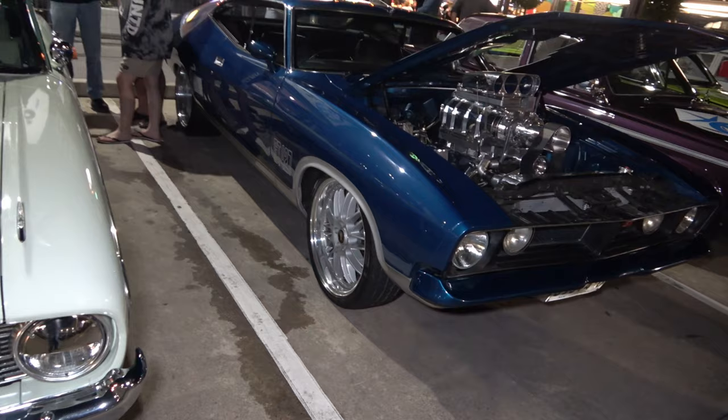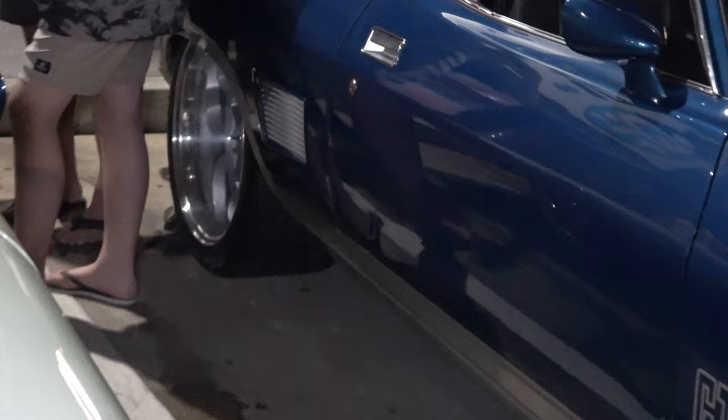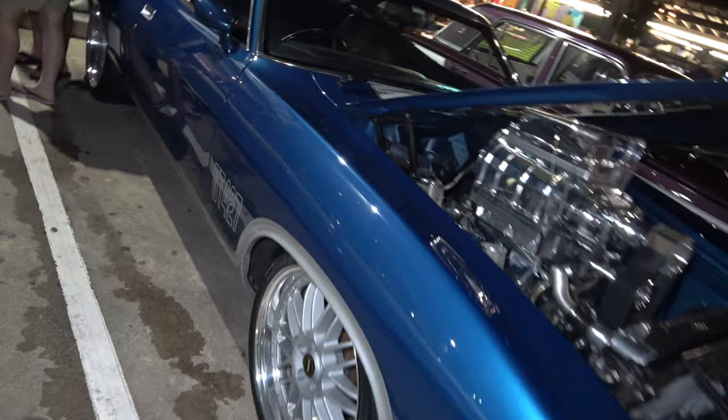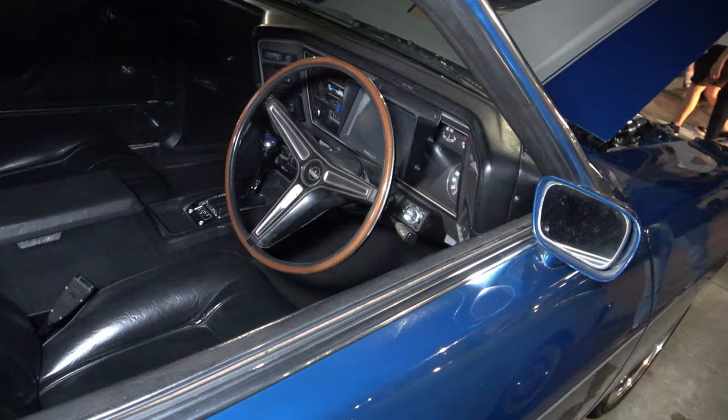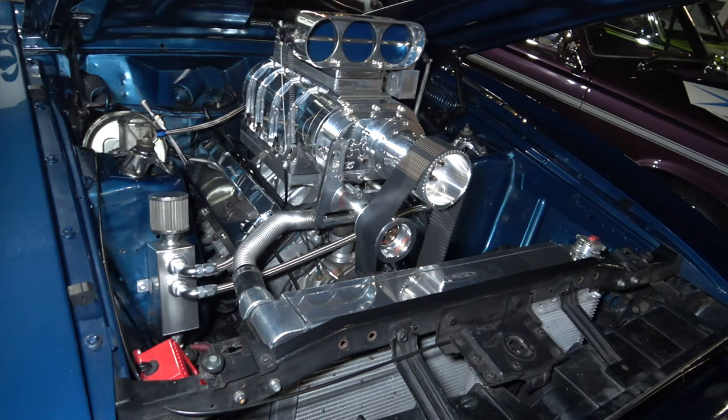We have an Apollo Blue XB GT with a 427 in it — check out the rims on that, wow, looking wild. And the back — always got to look at the back of these, nice and thick. We'll have a look at the interior. And of course sick engine bay with the supercharger, looking wild.